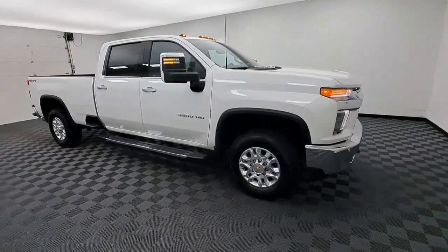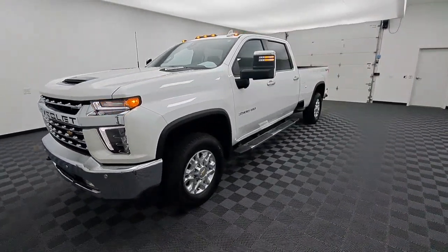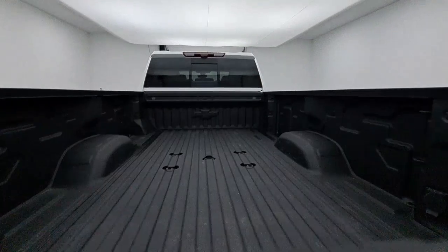These are just some of the great options this vehicle comes with: heated steering wheel, Apple CarPlay and/or Android Auto, Head-Up Display, wireless charging station, pre-collision system, lane departure warning, heated driver seat, navigation system, sun moonroof, and keyless entry.